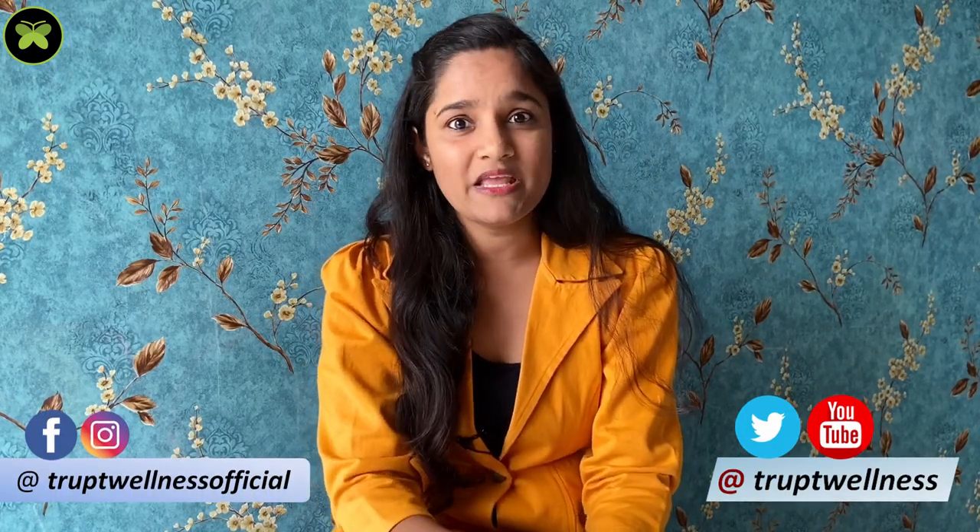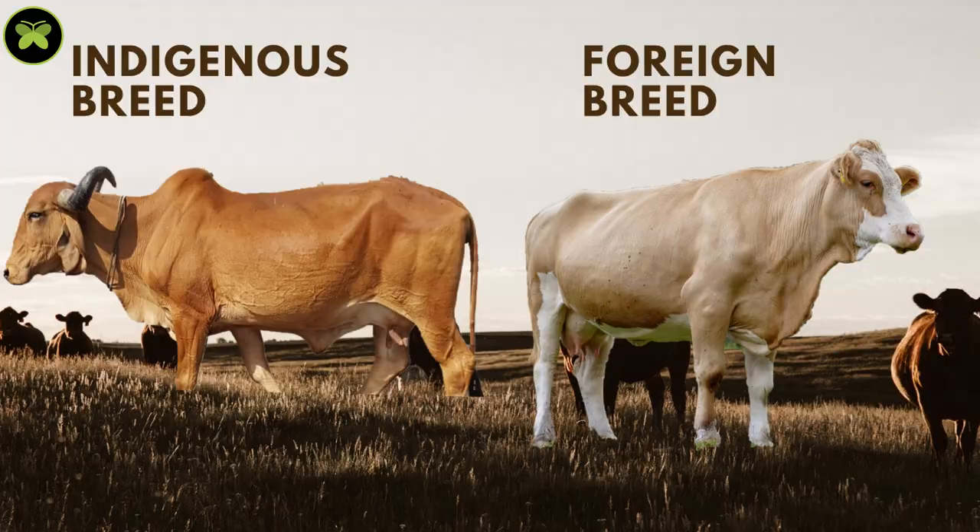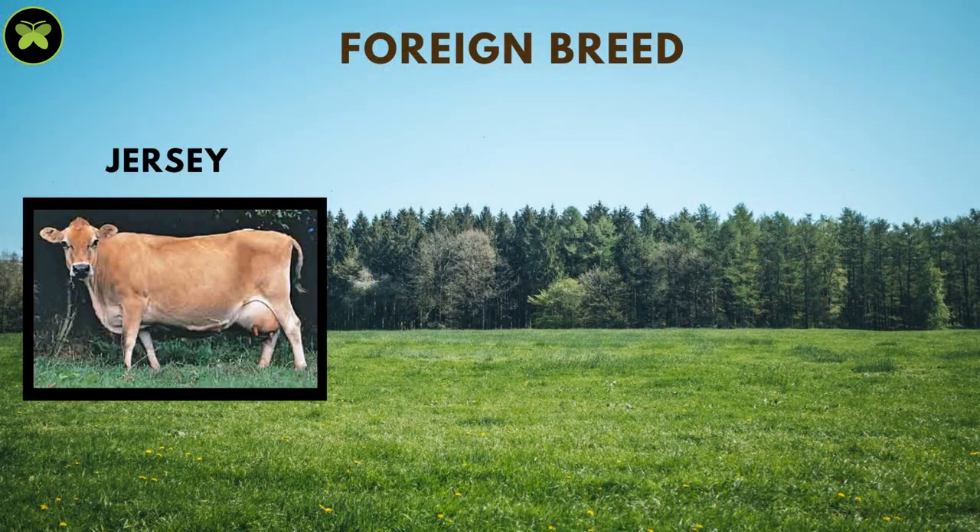Now the next question is: which type of cow? There are mainly two types of cow breeds — one is the foreign or exotic breed, and the other is the indigenous or desi breed. You might have heard about the Jersey cow, which comes under the foreign breed.